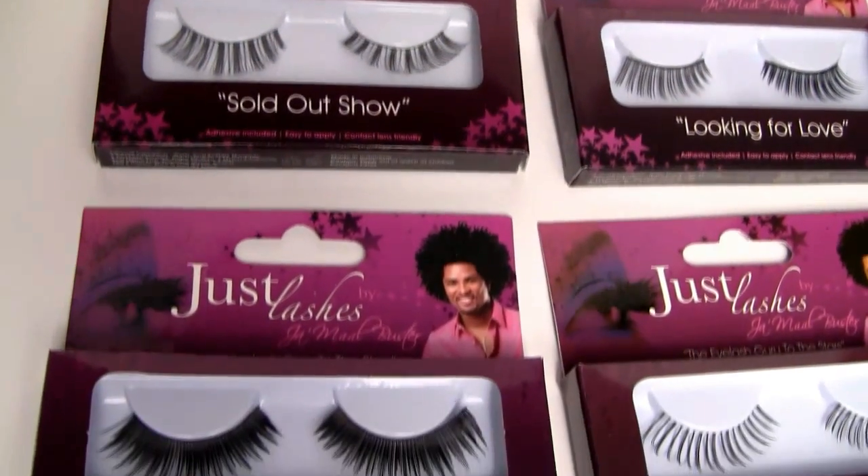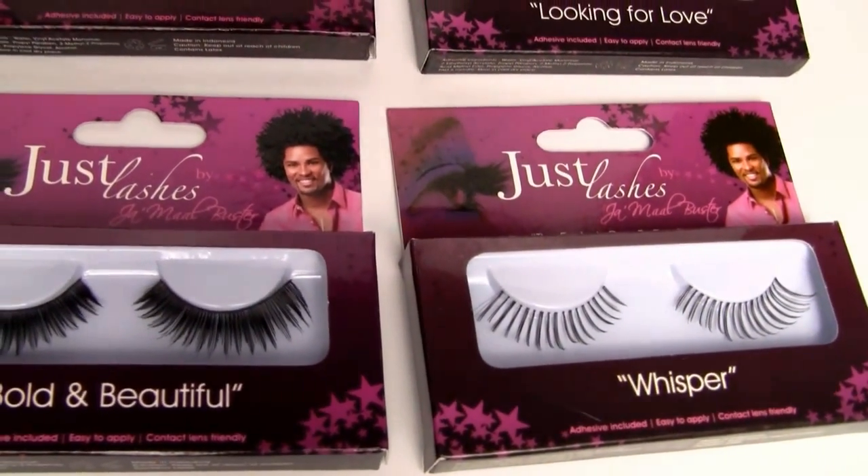I just wanted to talk about this because it's something I learned last year when I went to beauty school and I finally figured it out. I was sent a couple of lashes by Just Lashes by Jamal Buster — I love that name. These are super popular in the States right now; apparently Jamal Buster is a big celebrity over there, he works with a lot of celebrities — he's teamed up with Rihanna, Beyoncé, people like that. His brand is coming over here to Ireland and the UK. I'll link the website in the description, but he's got a couple of different false lashes and I wanted to show you guys which ones would work for different face shapes.